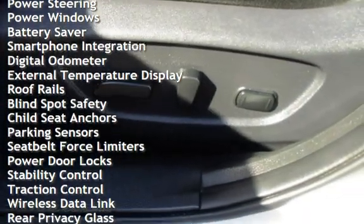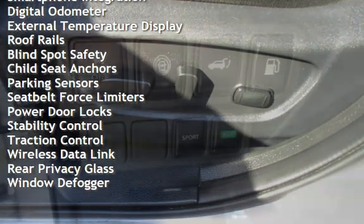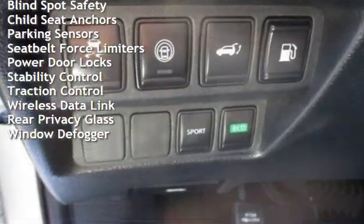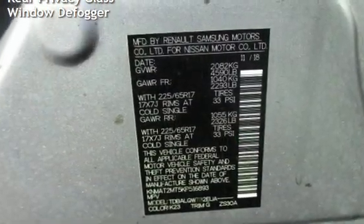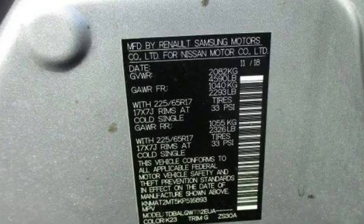Additional features include cruise control, power steering, power windows, battery saver, smartphone integration, digital odometer, external temperature display, roof rails, blind spot safety, child seat anchors, and parking sensors with seatbelt force limiters.